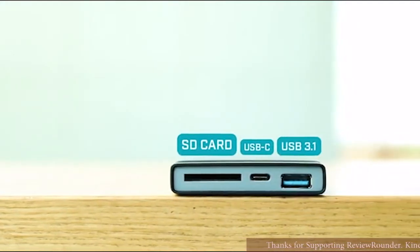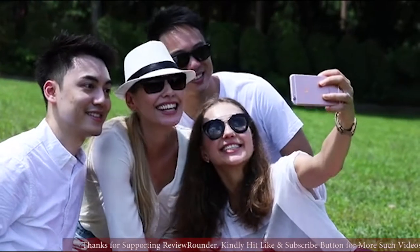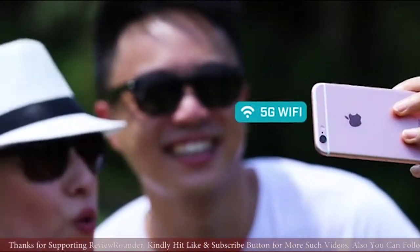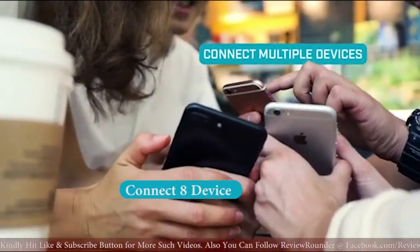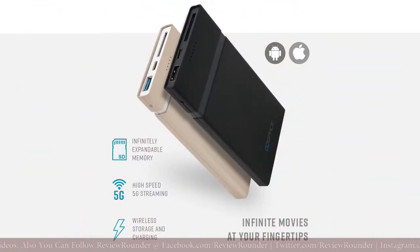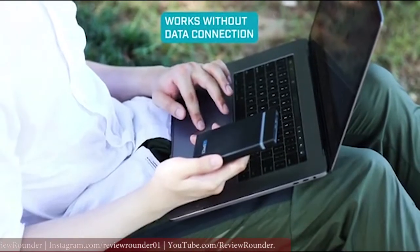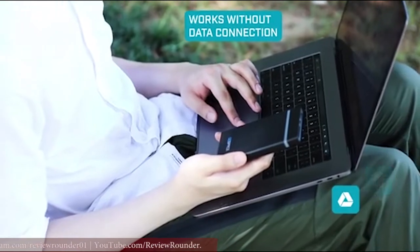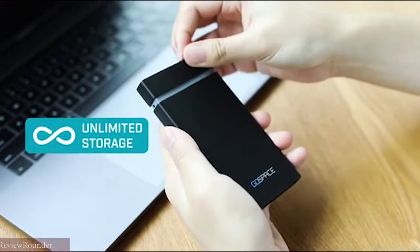The GoSpace app works as a bridge between your devices, SD cards, and the cloud. A 5G wireless connection ensures fast transfer speeds and allows for up to eight devices to connect for secure transfer between friends. Connect to cloud services like Google Drive or Dropbox, or just swap out SD cards and achieve unlimited storage.